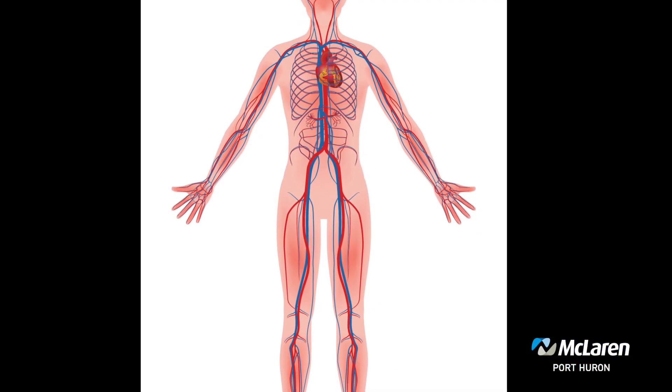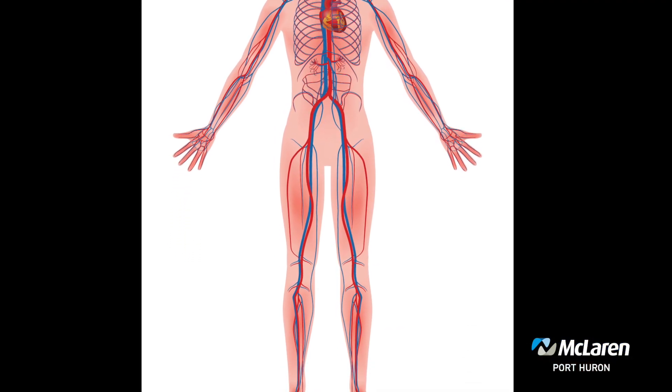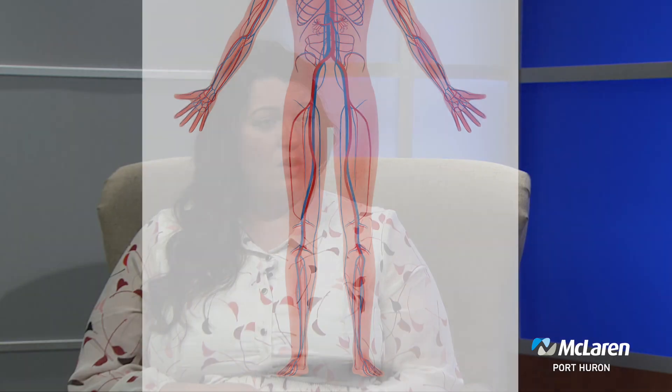Let's start with peripheral vascular disease. Can you explain what that is? Peripheral vascular disease is a problem of the circulatory system — blood vessels anywhere in the body that isn't in the heart — that can have hardening of the arteries over time, plaque buildup, and atherosclerotic disease, among other things.